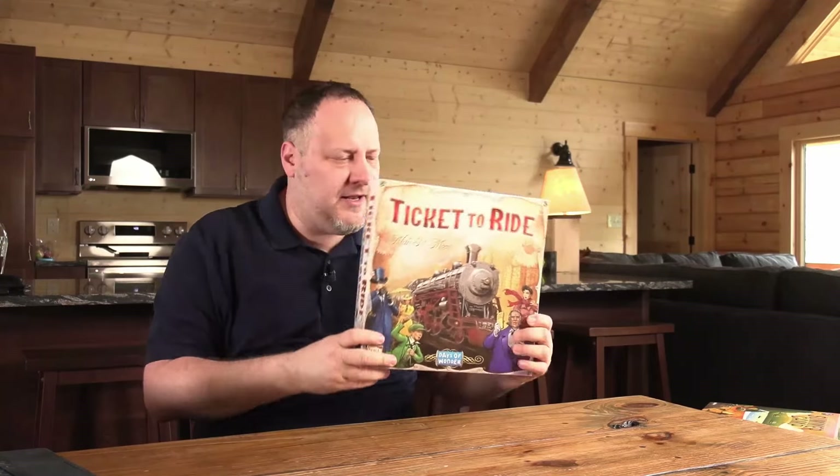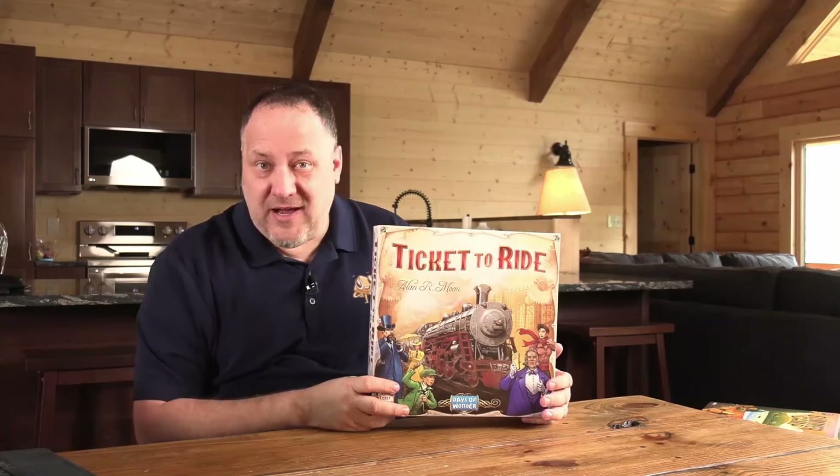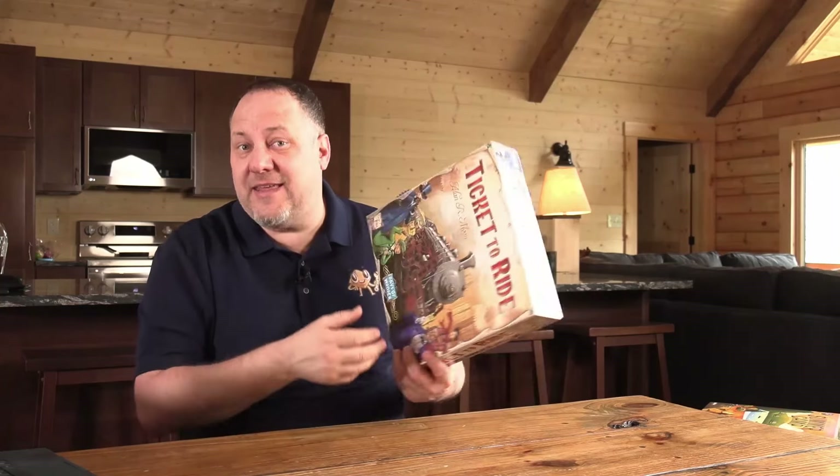Second to last one here is your traditional Ticket to Ride. This is the game that started my family down the path of hobby games — why not have it here at the cabin? Maybe another family could take that same journey. So got to have Ticket to Ride.